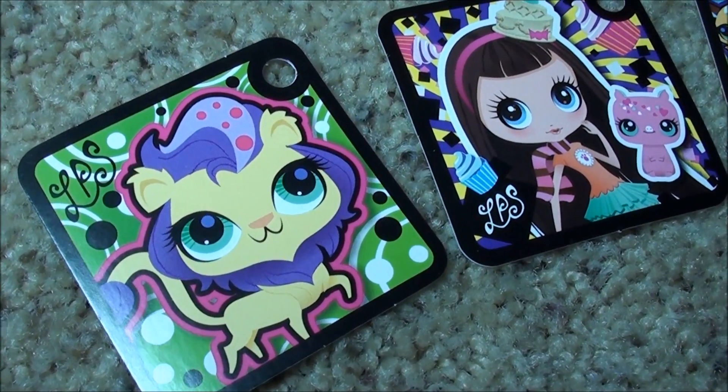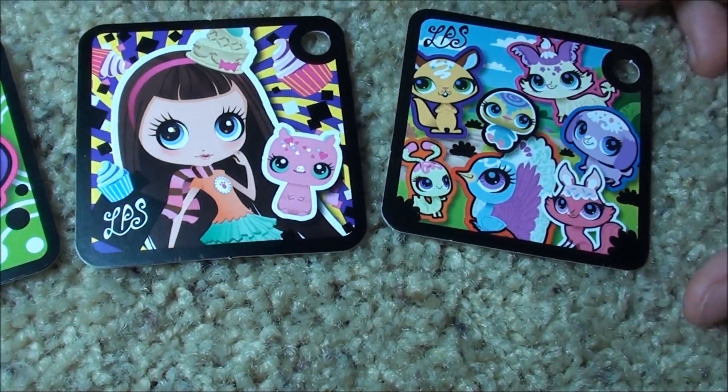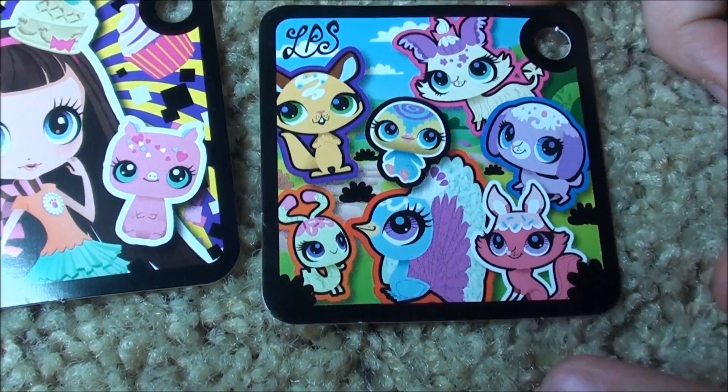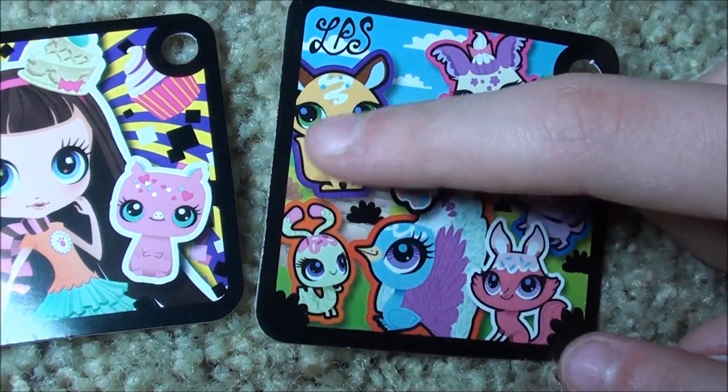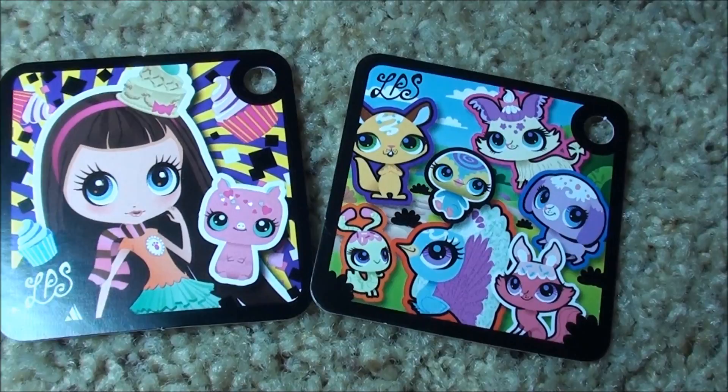So you sort of know what they come with already, but not all of them. This one is probably my favorite so far — it comes with all of these pets. I didn't even imagine they could fit all of the pets inside.